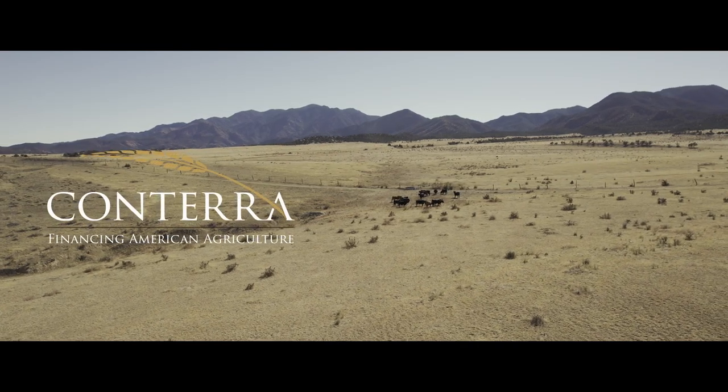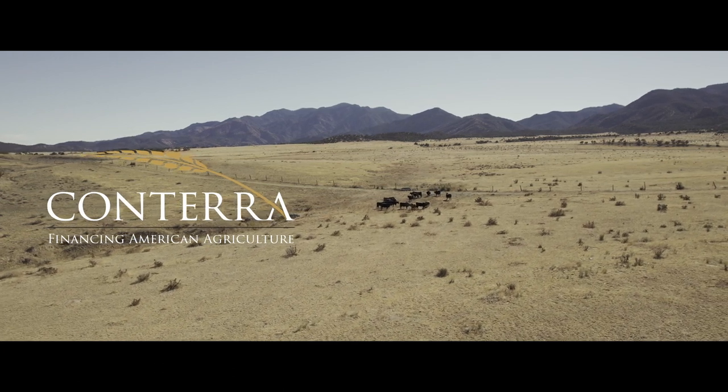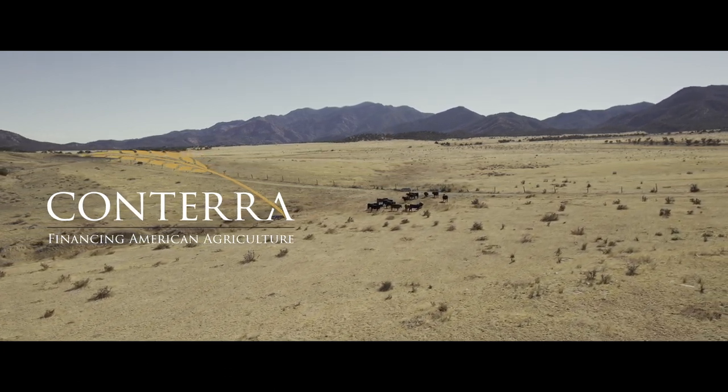This segment of Hayden Outdoors Life on the Land is brought to you by Conterra, Financing American Agriculture.